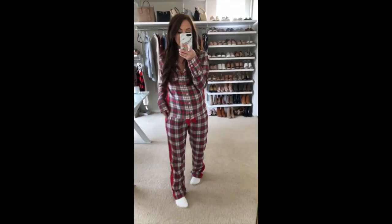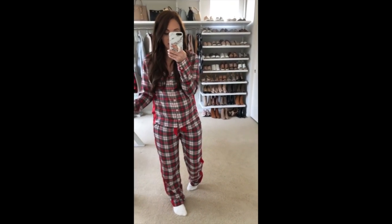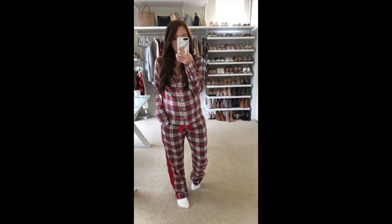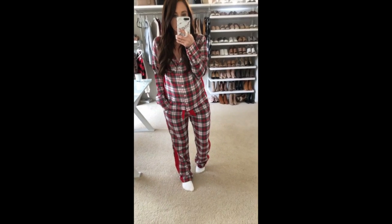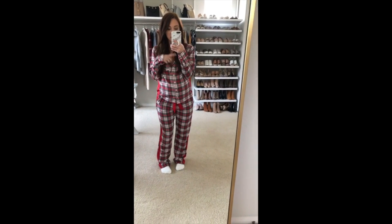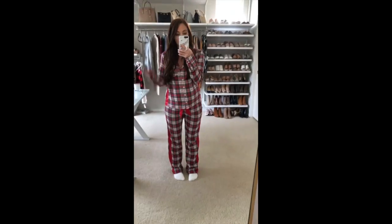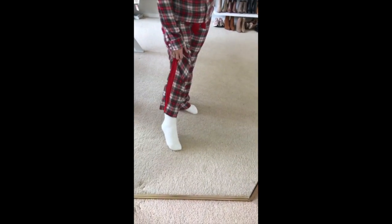This next set is the perfect classic Christmas set. It's a super soft, thin flannel with a really cute satin stripe down the side and a little red satin bow at the waist. I sized up to a small in both pieces so it would still button and so the bottoms go under my belly. They run very true to size — if you size up at all, I'd size up in the top and not the bottom since it doesn't have any stretch. It's such a pretty set to gift or wear on Christmas morning.